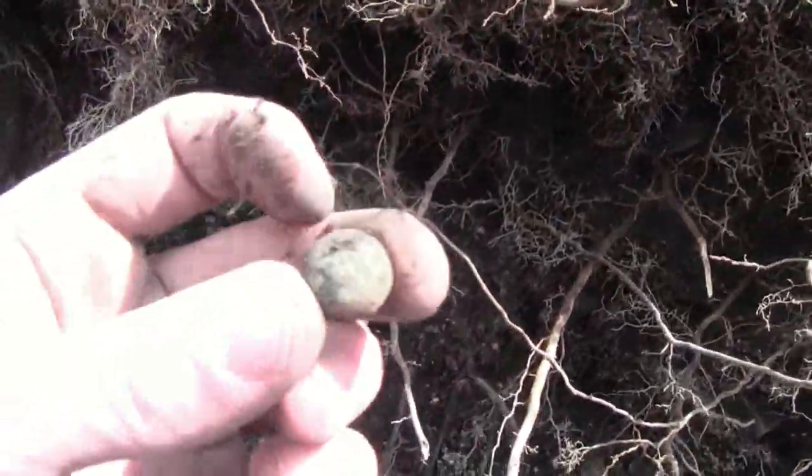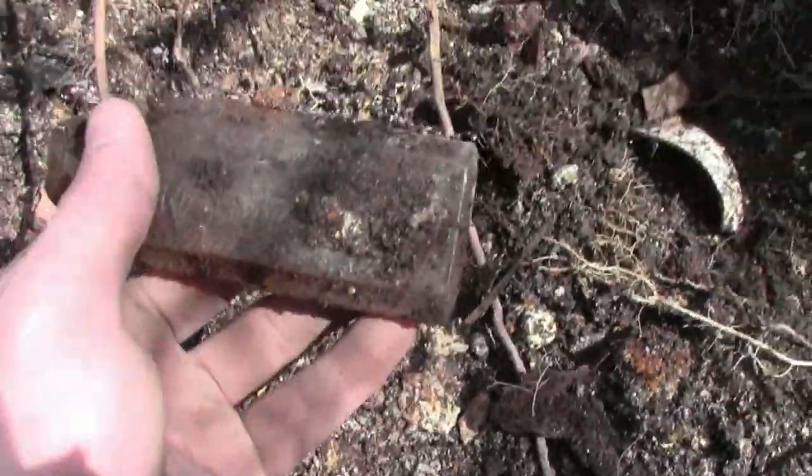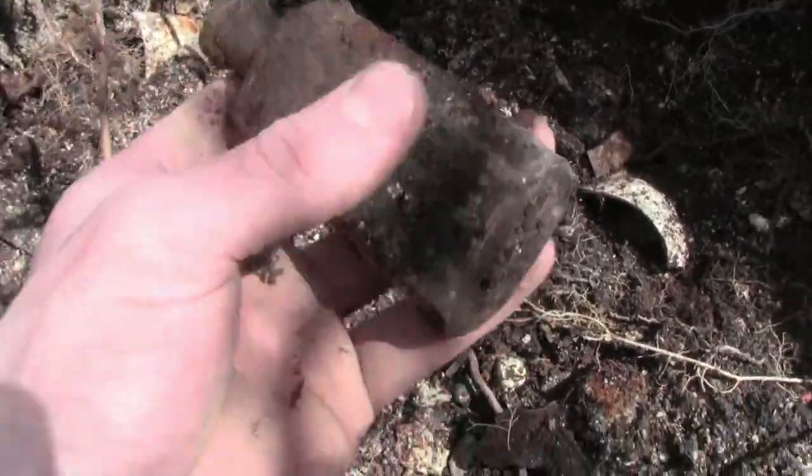I got another nice clay marble. And in the hole we have two bottles — one right there and one right there. They look pretty similar, but let's give them a pull. Oh my gosh! What? Oh my goodness. This is literally — this is the best bottle I think I've found yet.